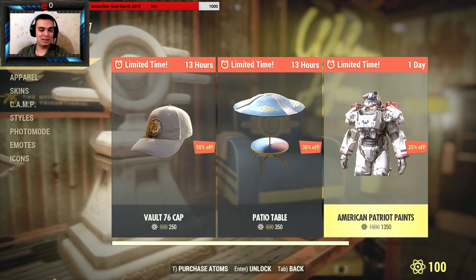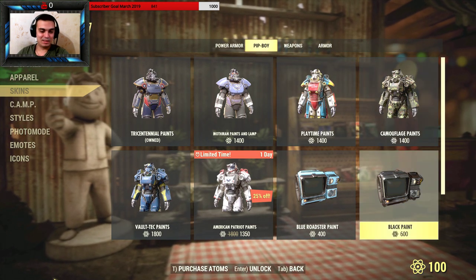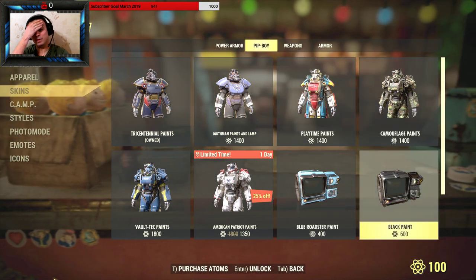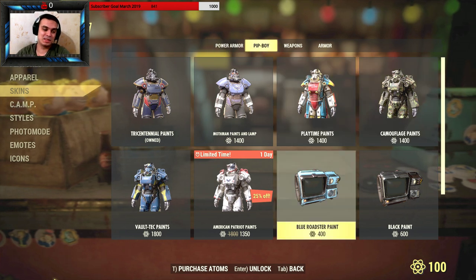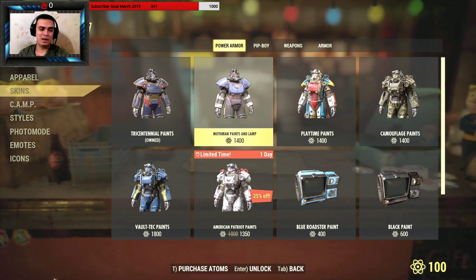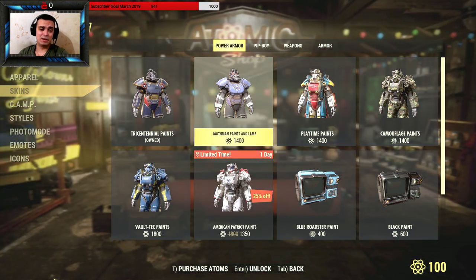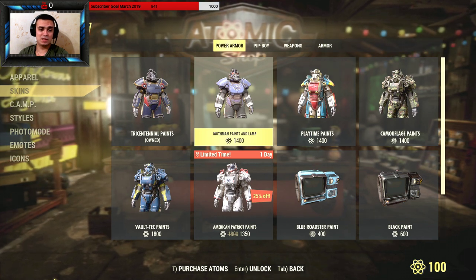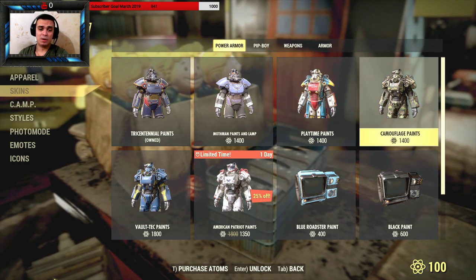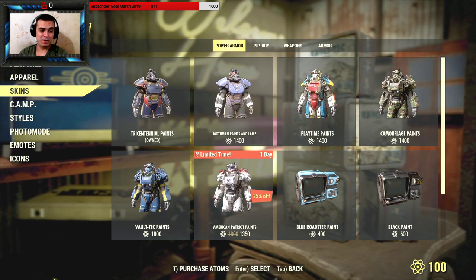Looking at the power armor prices, they are really high — come on, for a paint? Well, it actually makes sense if you're a power armor player who wants to stand out. But honestly, if I were a power armor guy, I'd save up those atoms and buy something cool. Plus, it won't be cool if everybody runs around with the same paint as you.